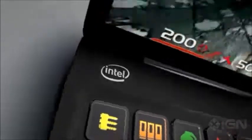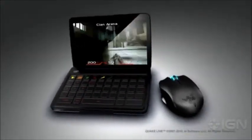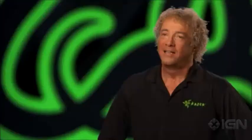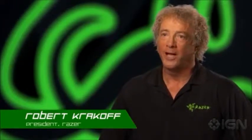PC gaming continues to attract innovation with rich 3D graphics, high-definition video, and lifelike animation. A powerful Intel Atom processor combined with Razer's expertise in bringing gaming solutions to market will make it possible for consumers to have the PC gaming experience on a mobile device. Take World of Warcraft, for example — with the Switchblade, not only can you interact with what's happening on screen,